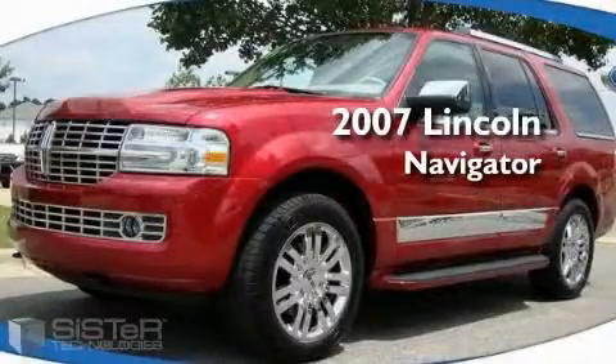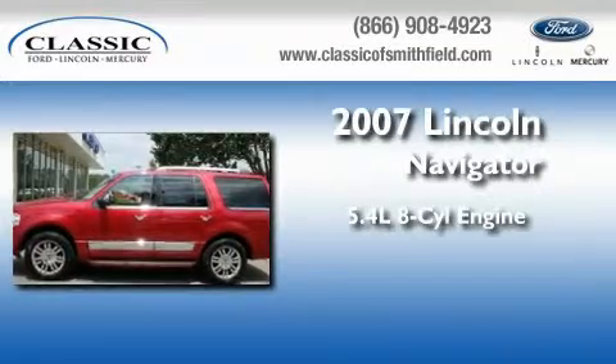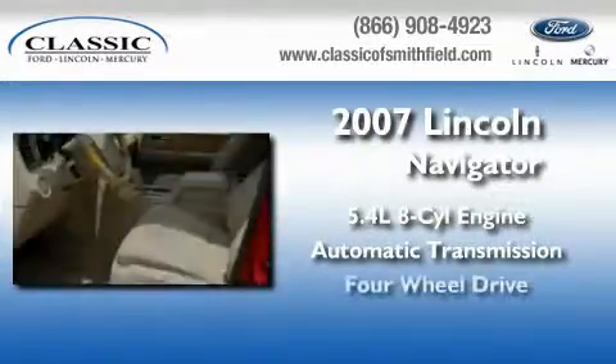This is a 2007 Lincoln Navigator. It features a 5.4 liter 8-cylinder engine, an automatic transmission, and 4-wheel drive.